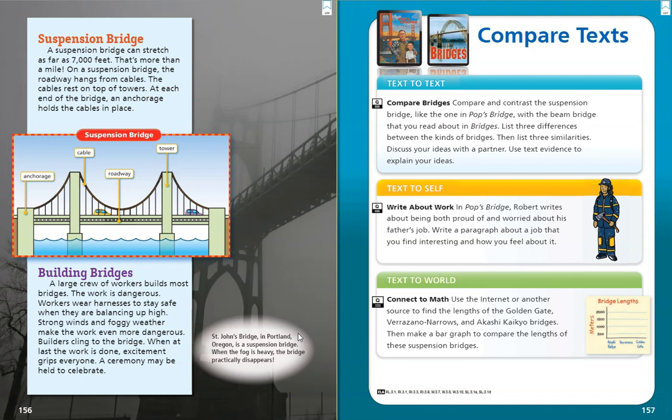So we can see from this diagram, here we have our anchorage, and then over here we have our tower. Here's the roadway where the vehicles are, and then in between the towers we have the cable.